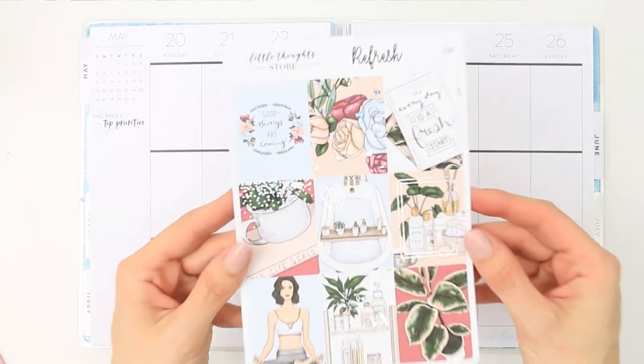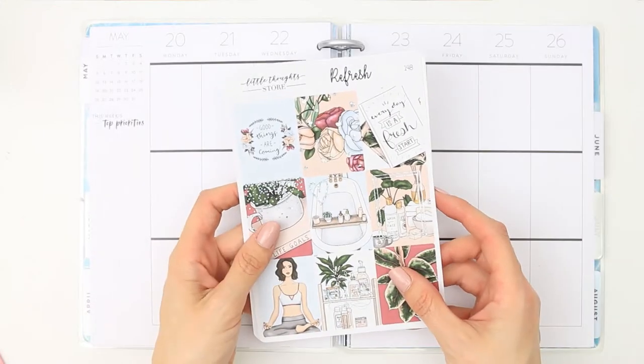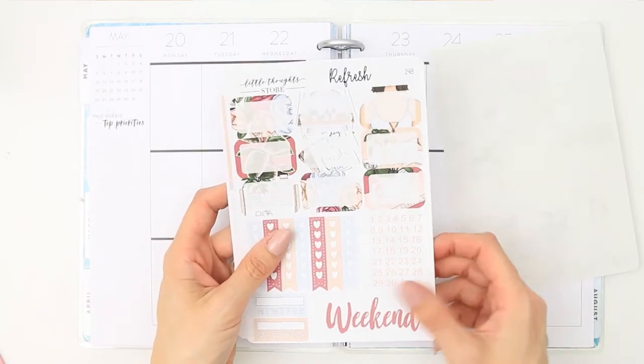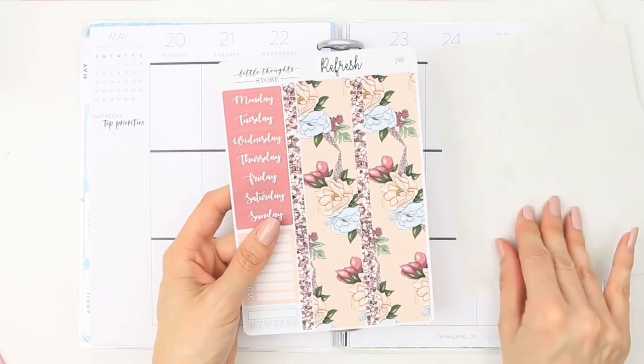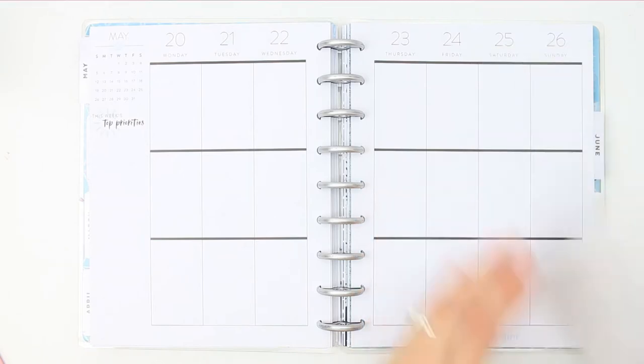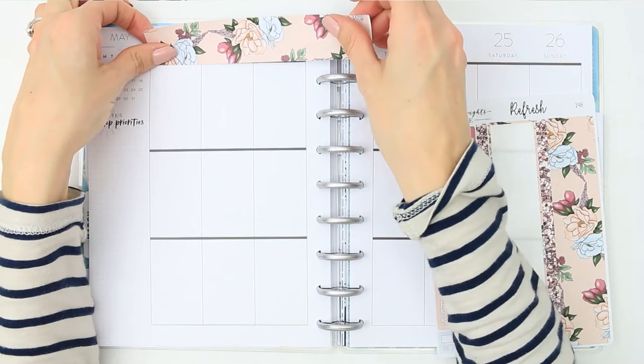Hello everyone and welcome back to my channel. For this week's plan with me I'm using a kit from the Little Thought Store. It's a foiled kit — well, the full boxes are foiled, that's the only thing that's foiled in this kit. This is one that I bought when I did my Come Etsy Shopping With Me video, which was a couple of weeks or months ago now.